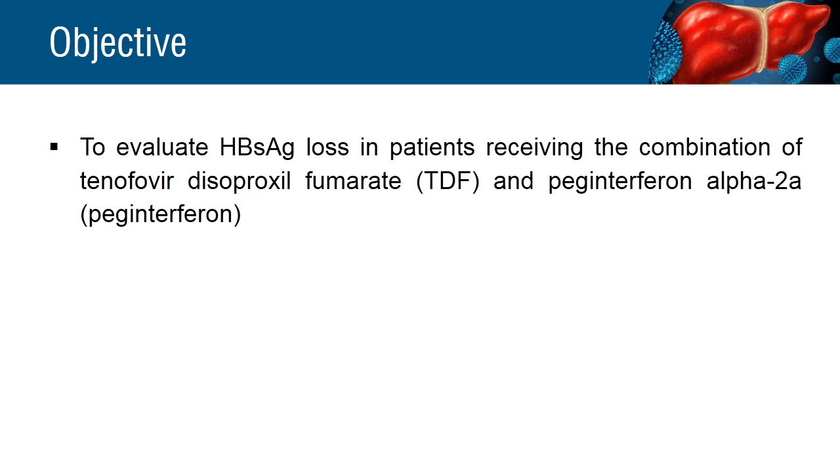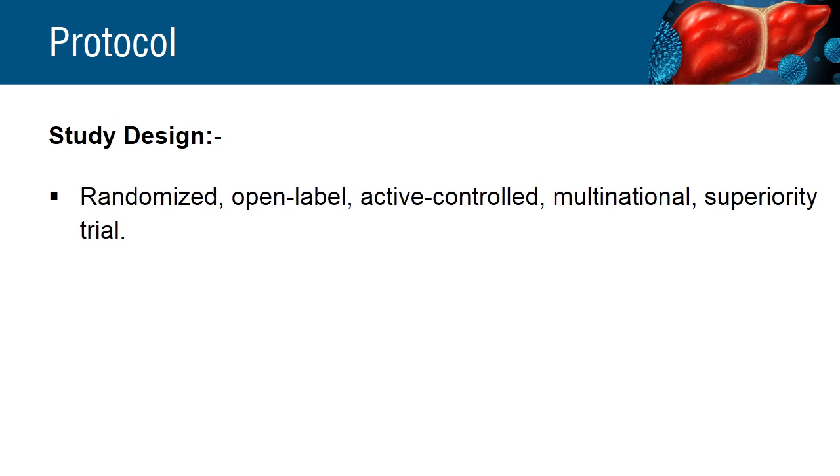The study focused on hepatitis B surface antigen loss in patients who received the combination drugs tenofovir disoproxyl fumarate and peginterferon. The patients were randomly assigned in a 1:1:1:1 ratio into each of the four treatment groups.